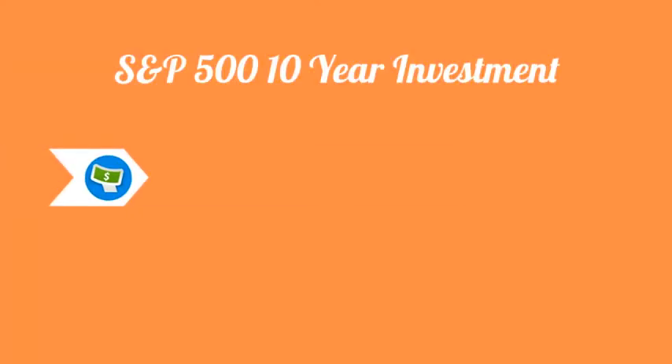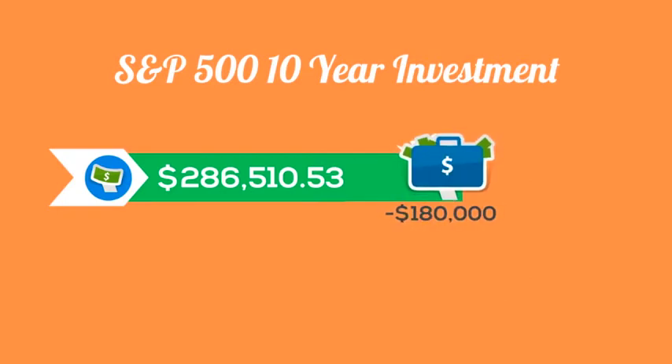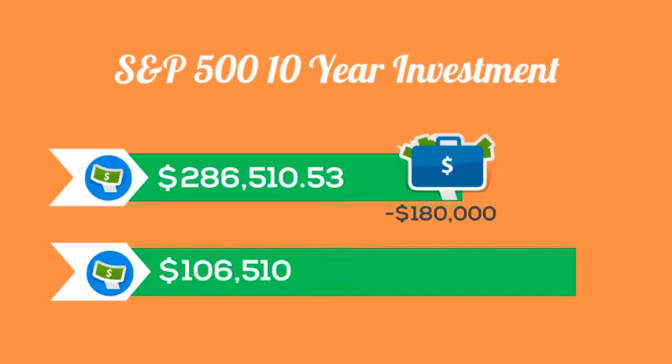What about in 10 years? Your $100,000 has appreciated into a solid $286,000, and at the same time you spent $180,000 in rent. So your $100,000 is still really only worth just under $107,000.